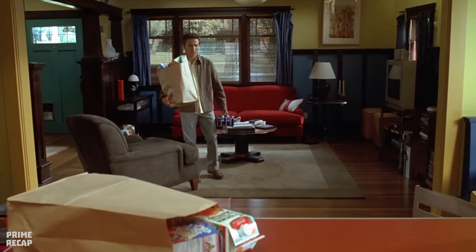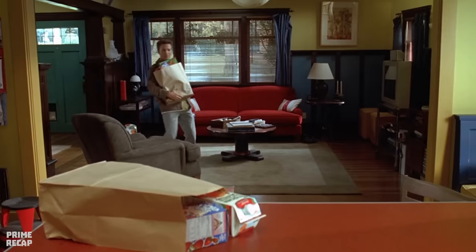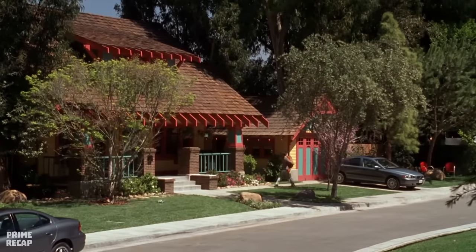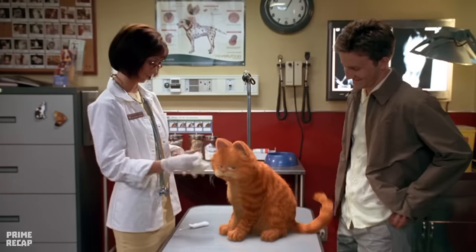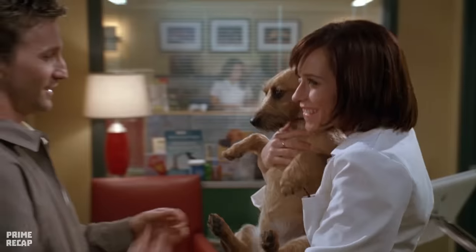Meanwhile, Garfield sees John bringing in the groceries with several plates of lasagna, but when John returns with the rest of the bags, he finds Garfield lying down with a full belly, having eaten all the lasagna. That day, John takes him to his veterinarian friend Dr. Liz, who says the cat is in good health. She calls John in for a private chat, where he takes the opportunity to ask Liz out on a date, but in reality the doctor wanted to talk about adopting a puppy called Odie — and despite the surprise, John accepts.